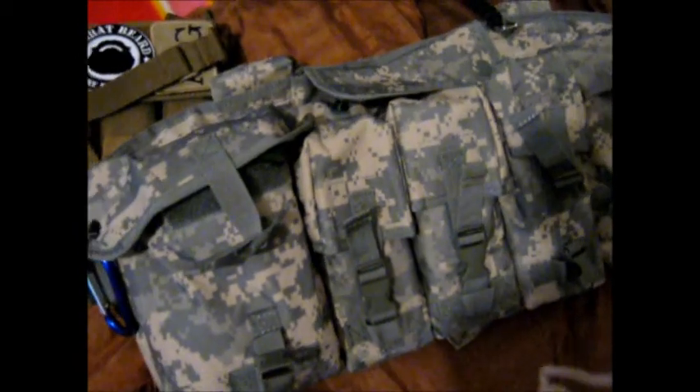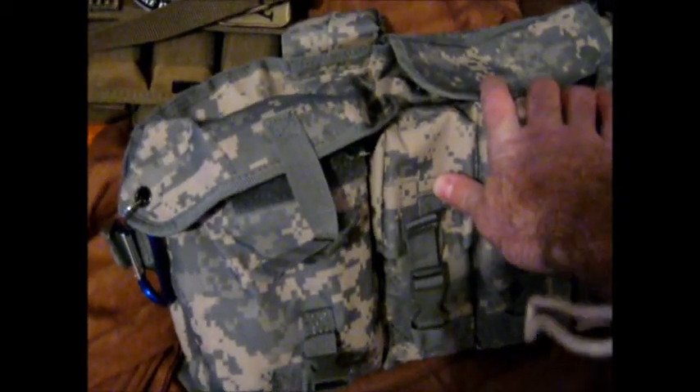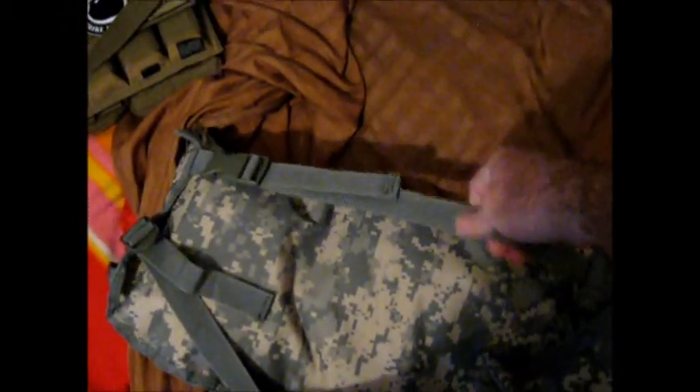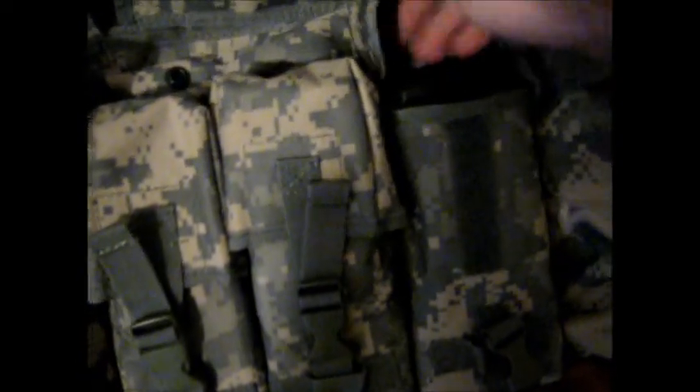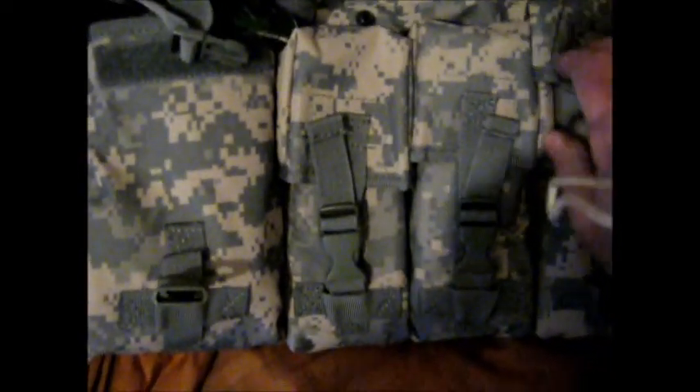But this is really what I wanted to get into — this bag I picked up pretty recently. It's made by Condor. A little chest rig kind of deal. It's got cross straps and a waist strap. Real durable stuff. It's got spots for AR mags — two mags in each slot, so I've got six AR mags right there at the ready.